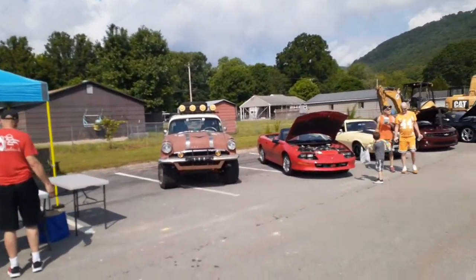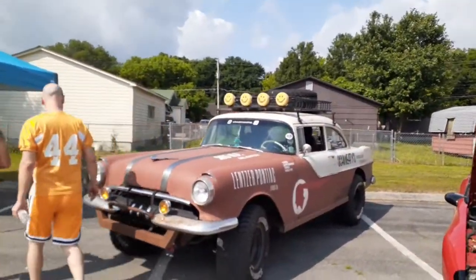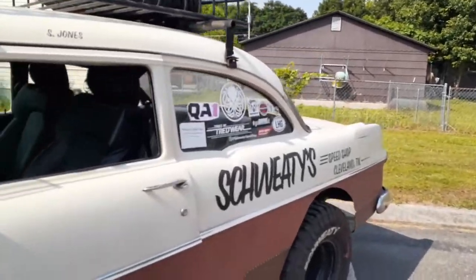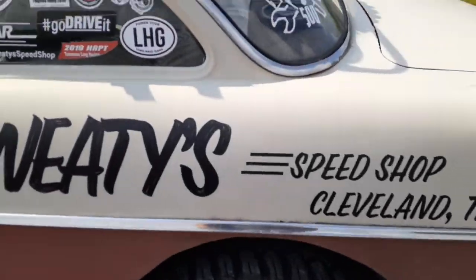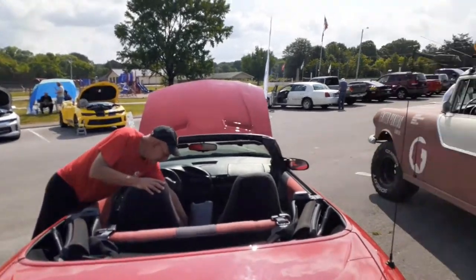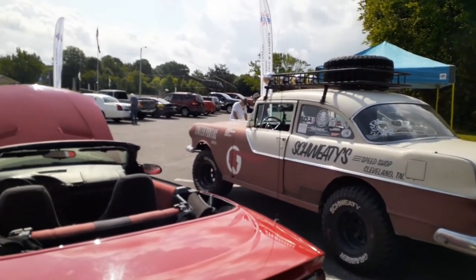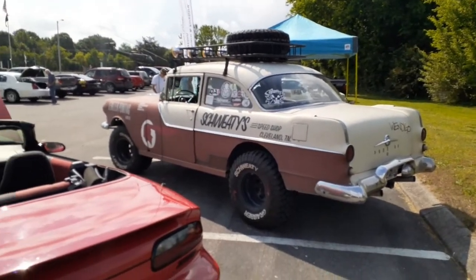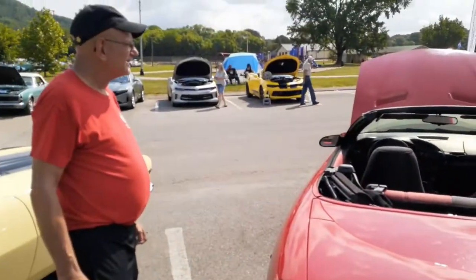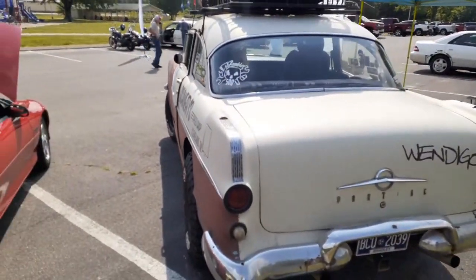Check out this sick rig. This is from Schwede's — they just had a car featured in Hot Rod. It's on an S10 chassis with an LS motor. Their shop isn't really open to the public; it's their house. They turn out some cool stuff.